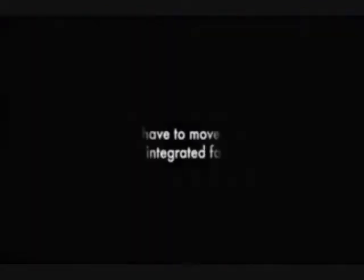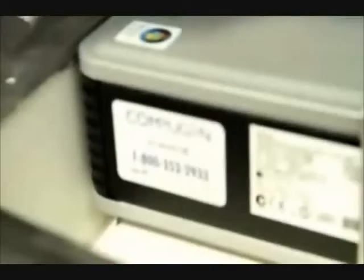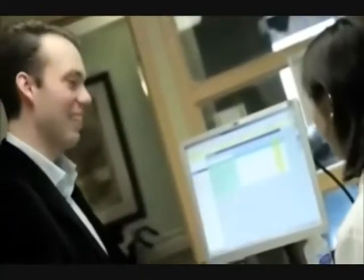We are coming to a point where we need to improve our efficiencies. We have to move in a more integrated fashion. HP and Compugen actually acted as a glue to bring together a group of multiple providers.